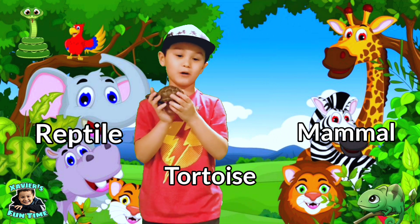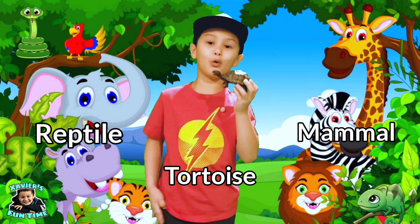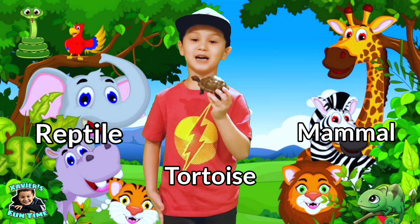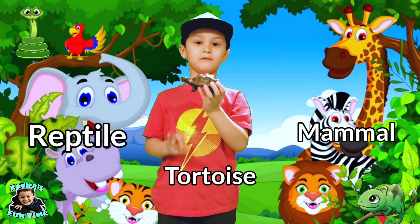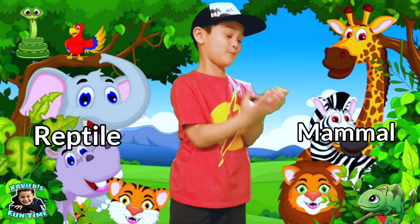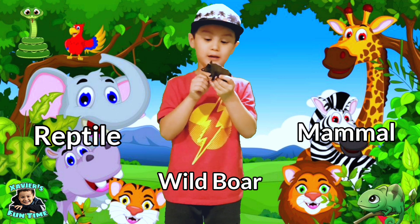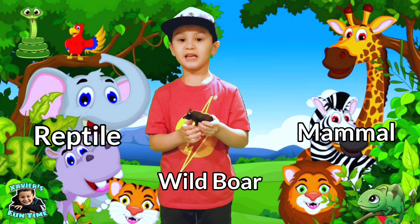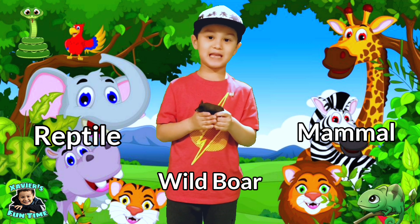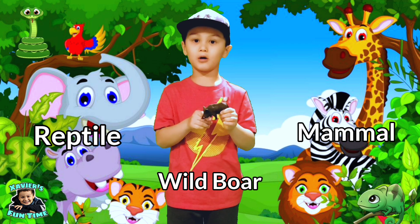This is a tortoise. Think — is a tortoise a mammal or a reptile? That's it guys — tortoises are reptiles because they lay eggs. This is a wild boar. Think — is a wild boar a mammal or a reptile? That's it guys — wild boars are mammals.